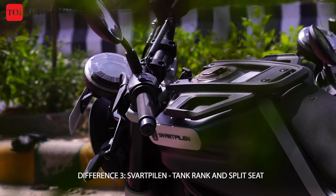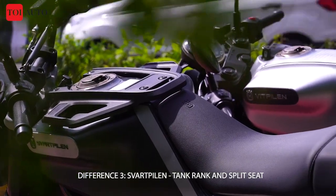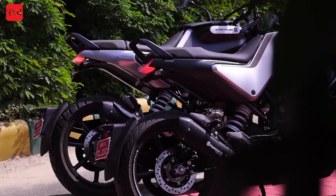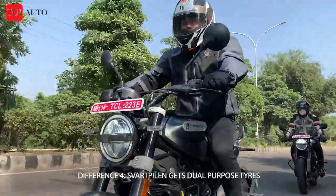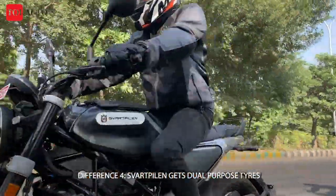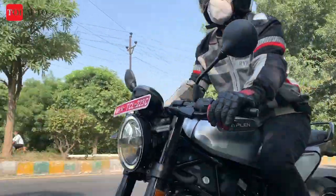The Svartpilen 250 also comes with a sporty tank rack. Both motorcycles come with R17 wheels. While the size of the tyres is identical, the nature is not — the Vitpilen 250 gets MRF Revz FC1 tyres for exceptional performance on asphalt, while the Svartpilen 250 gets dual-purpose MRF Revz FT tyres.